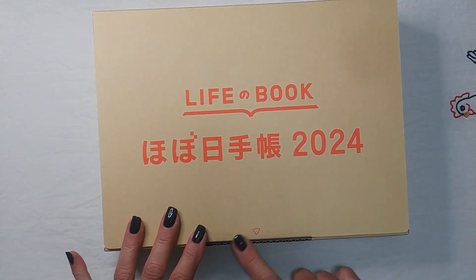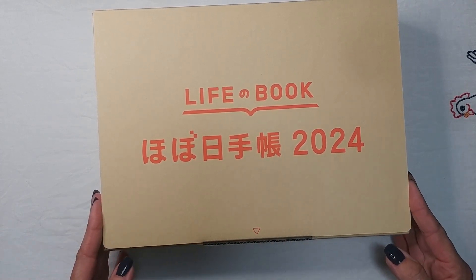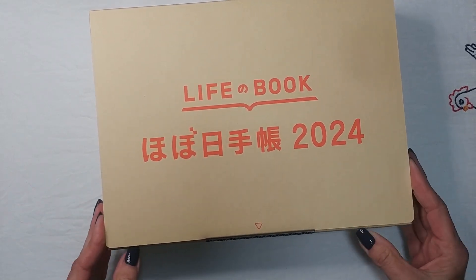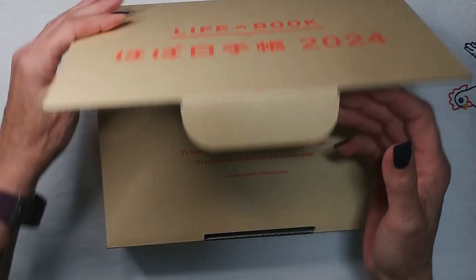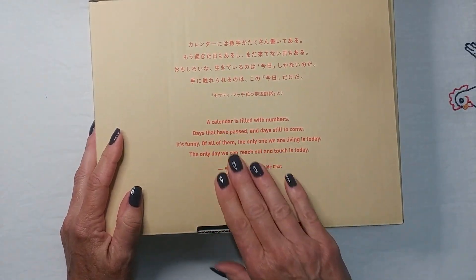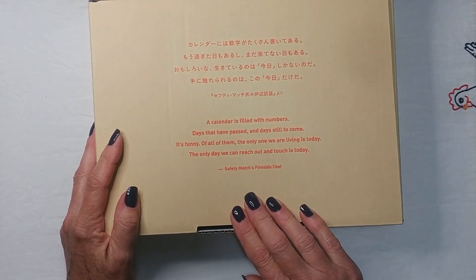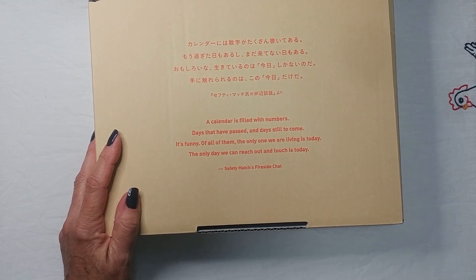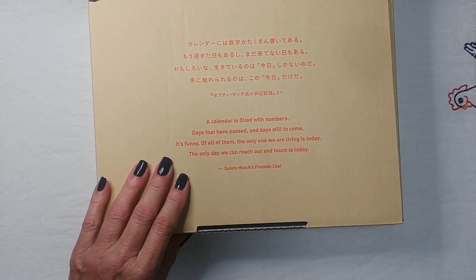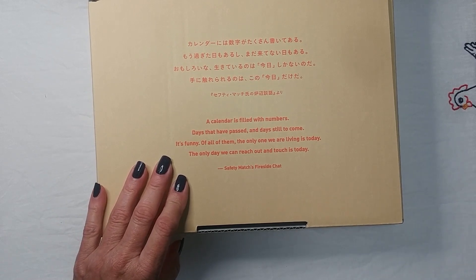I'm bummed — I didn't get the Hobonichi sticker. That's a bummer. I would have liked to put it in my journal for today when my box arrived. There's a quote on the box that I'm sure 8 million people have already read in their unboxing videos, so I'm not going to bother, but it's there if you want to read it.